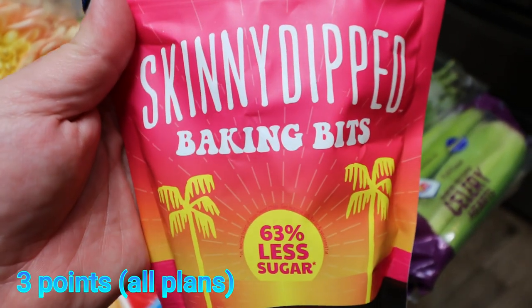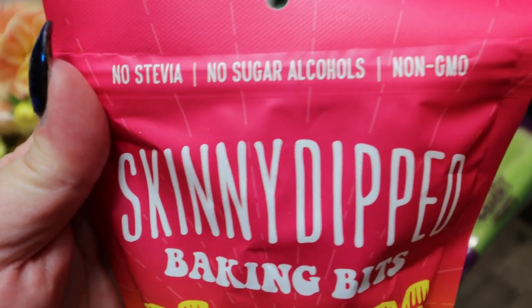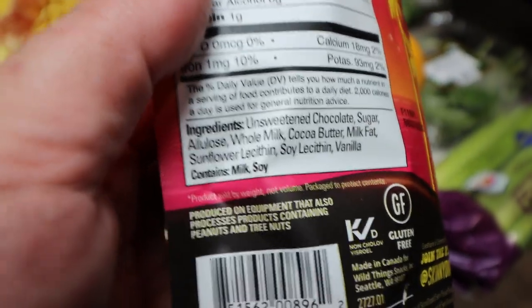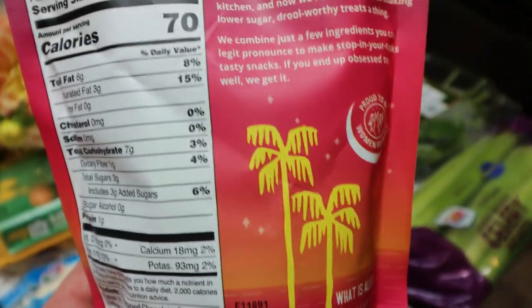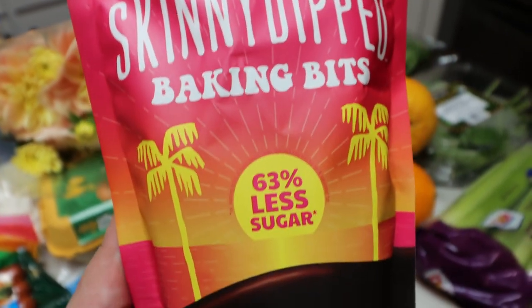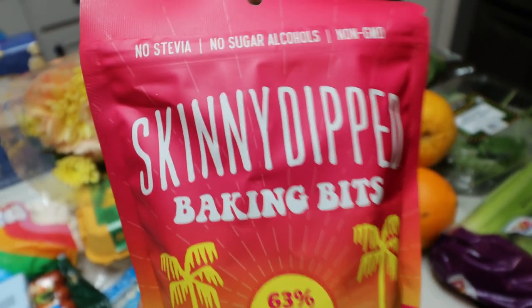Here is my exciting new food find — these are Skinny Dipped bacon bits: 63% less sugar semi-sweet chocolate chips. The label says no stevia, no sugar alcohols, and non-GMO. You can have one tablespoon or 14 grams for 70 calories. The ingredients show it's sweetened with allulose instead of stevia or artificial sweeteners — allulose is a natural sweetener derived from figs and raisins. I cannot wait to try these; I'll use them in an upcoming dessert meal prep. They were $3.98, less expensive than Lily's and on par with Baked Believe.